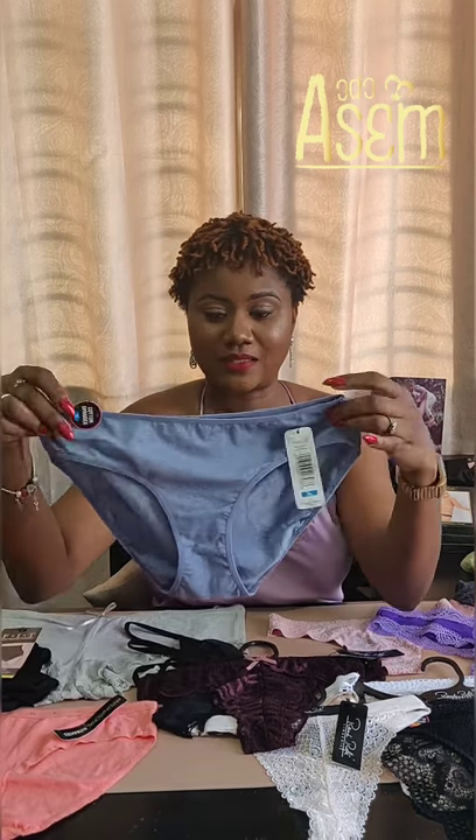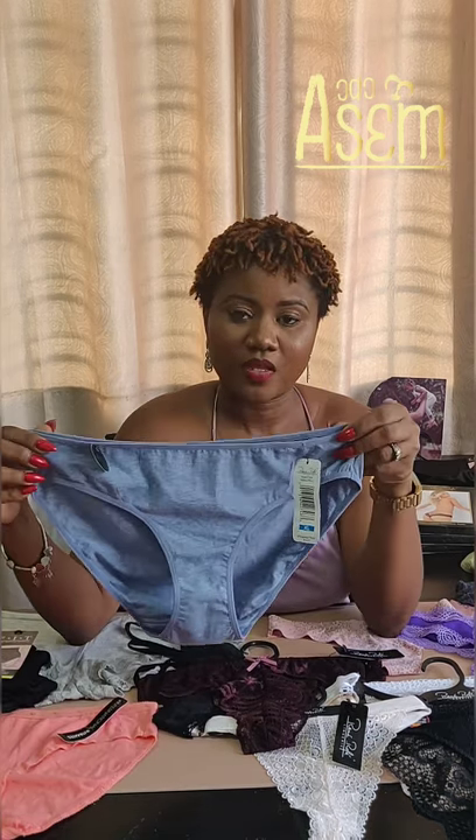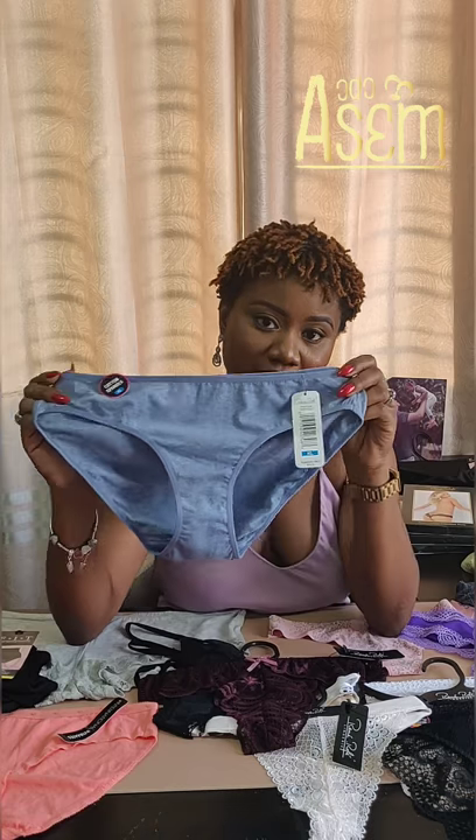Being a sexy shop, Odo Asem doesn't carry this type, but it kind of looks like this — except the band is a little bigger. When you wear it, it tends to sit either on or under your navel, coming a little higher. We call these granny panties. That's the classic brief. This one here is a high cut brief.